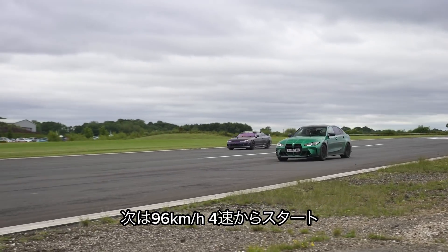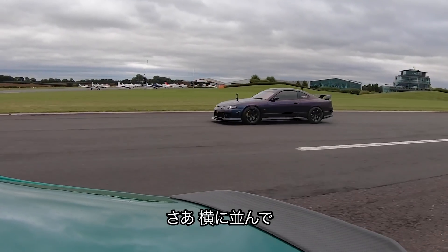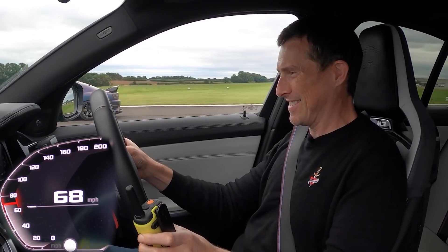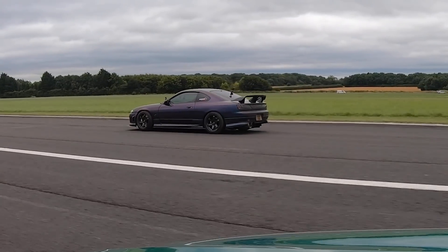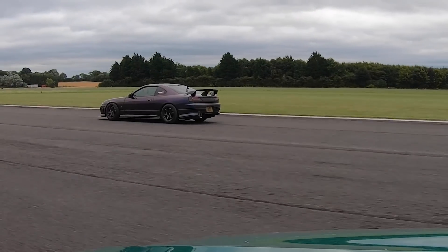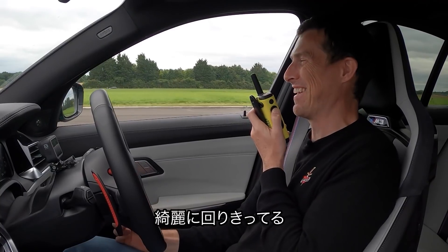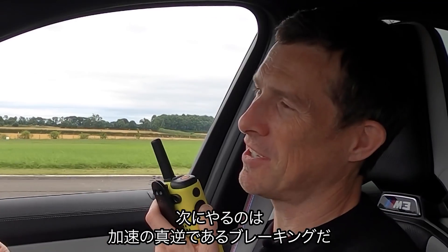Now a rolling race from 60 miles an hour in fourth gear. We get level and go. That really pulls. Luke's car sounds amazing. The Nissan's roll-on acceleration is very strong — that does pull.